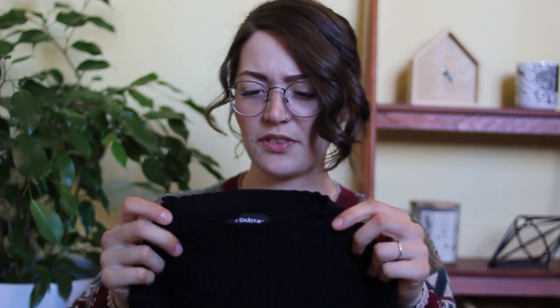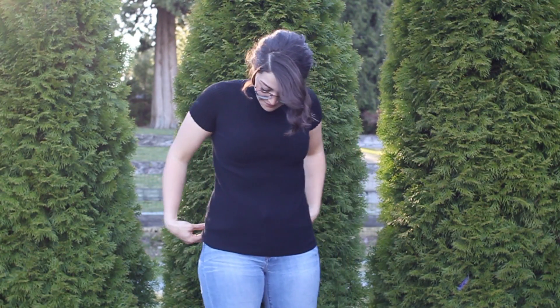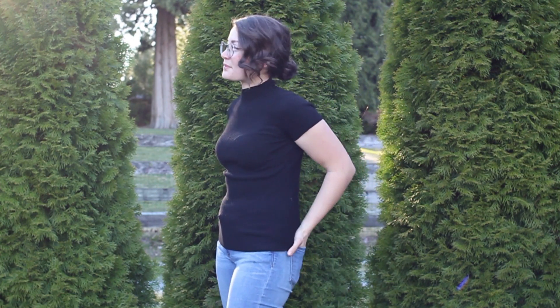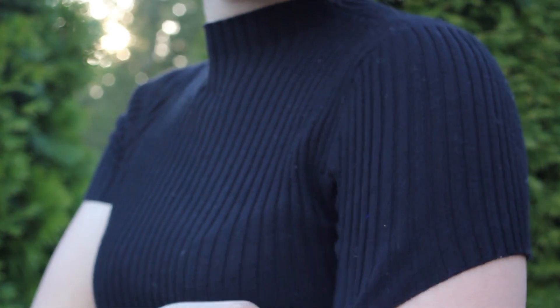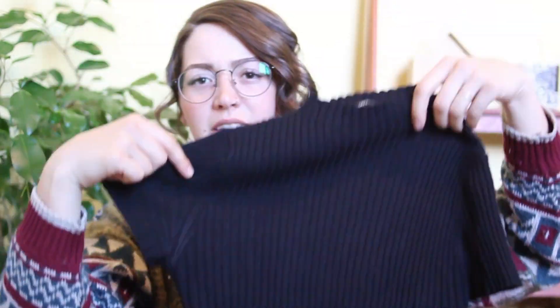The last item is another turtleneck, but it's different — it's more of a mock neck. It has a ribbed texture and these short little sleeves, which is just a really cute look with the mock neck. It's sleek. This one's from Le Chateau, which is a good quality brand. It's a short little shirt in a nice material that hugs close to you and doesn't get baggy.